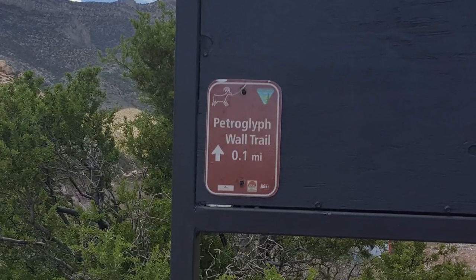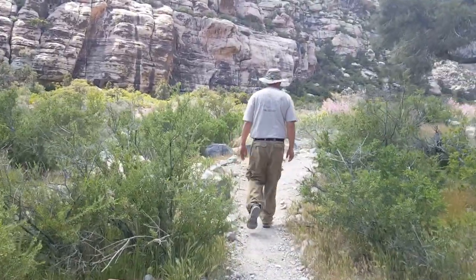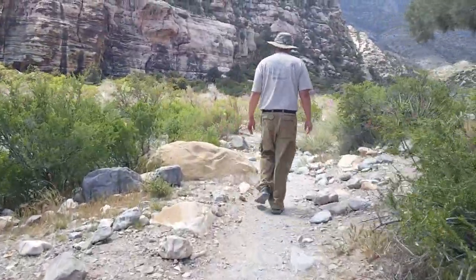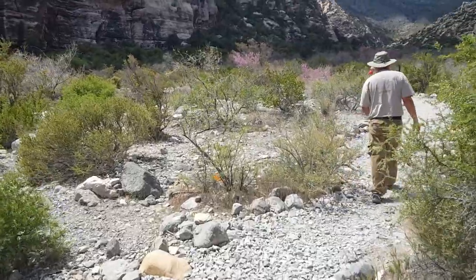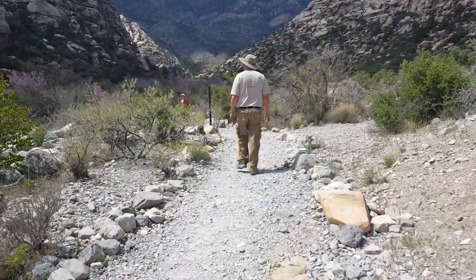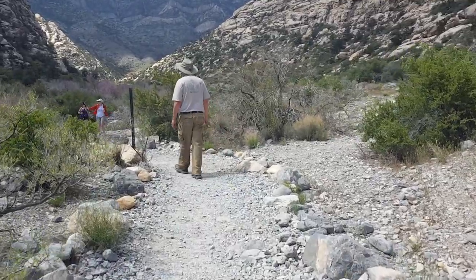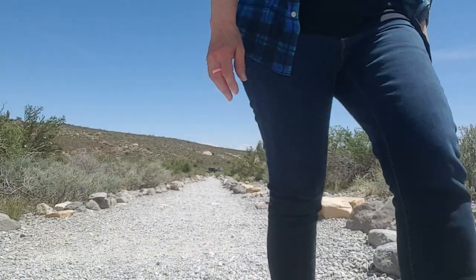Okay, we found the petroglyph trail. There's a lot of construction going on out here — things look different, and trails are not easily marked in some spots. Having said that, I love being out here hiking. We ran into a couple who told us we're on the right trail and it's just right around the corner. Yay, we made it!